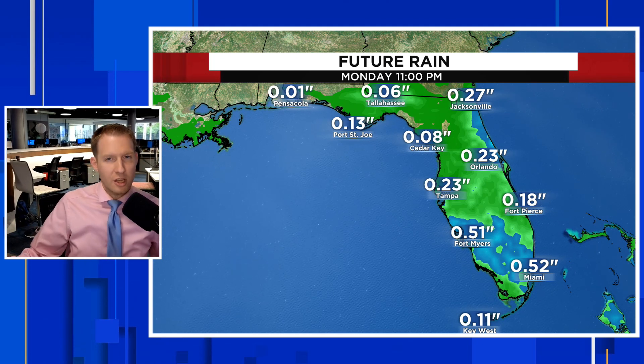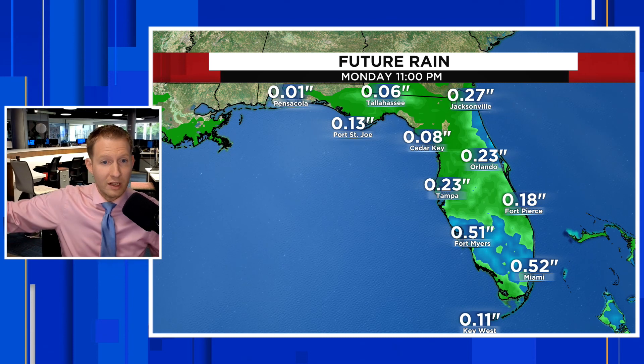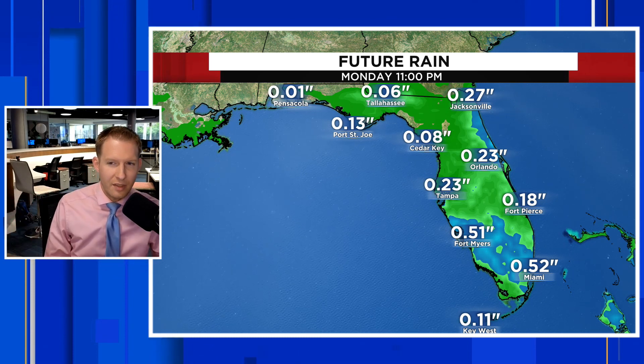This is the perfect example of just what the doctor ordered to start to chip away at the drought. You don't want it all at once — you don't want a flood — but a quarter of an inch to an inch of rain widespread is coming from Sunday into Monday night, and we'll have a chance for more rain later on in the week.